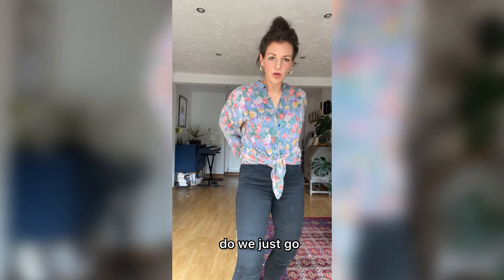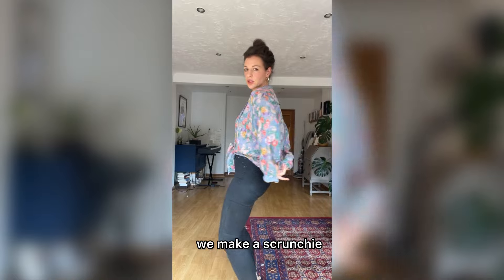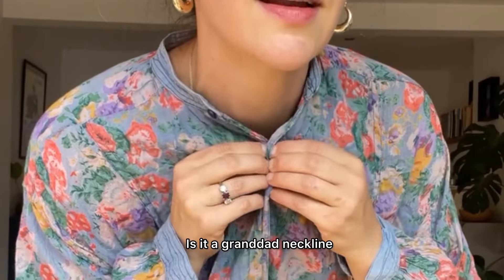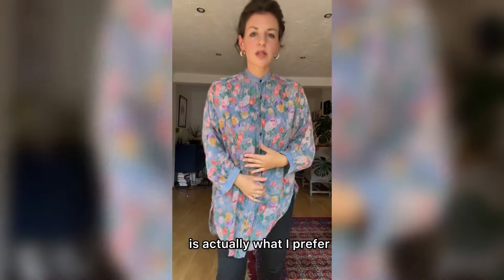Do we cut it off? Do we just go, we want this, and then we like it — make a scrunchie? We have a top, and it does up to the top. Is it a granddad neckline? Maybe this is actually what I prefer.